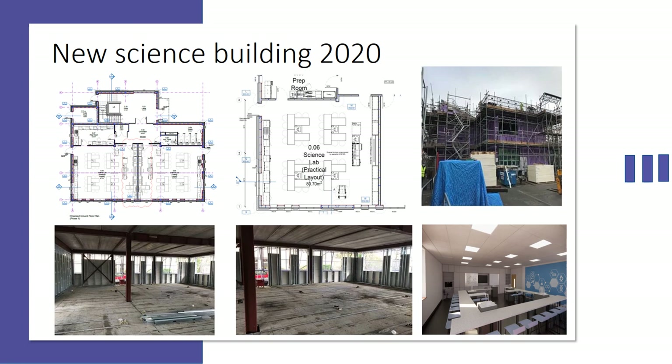We look forward to the new science labs that are currently being built, as you can see by the pictures and the lab layouts, which should be up and running by September 2020. We look forward to moving into them.